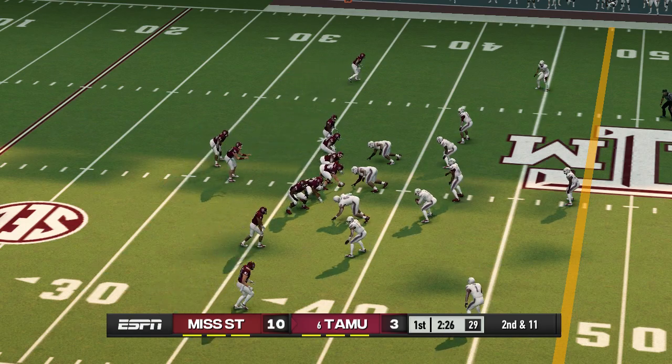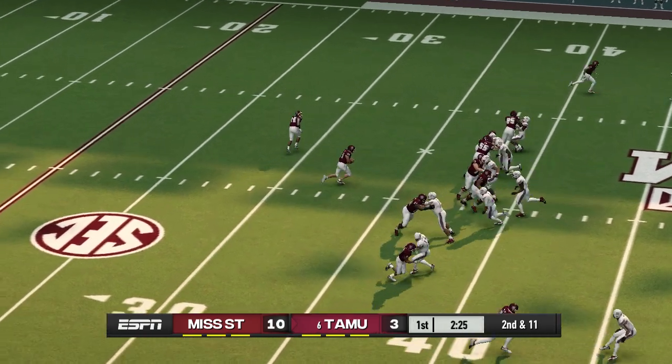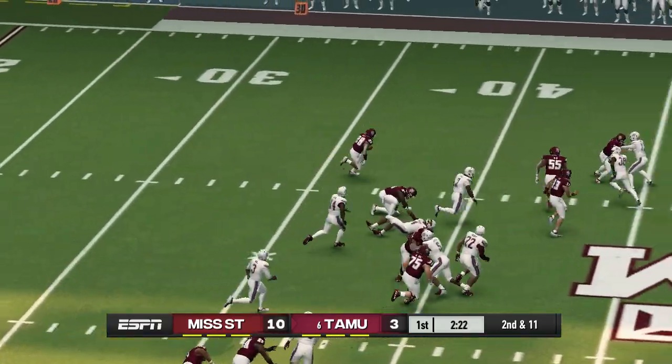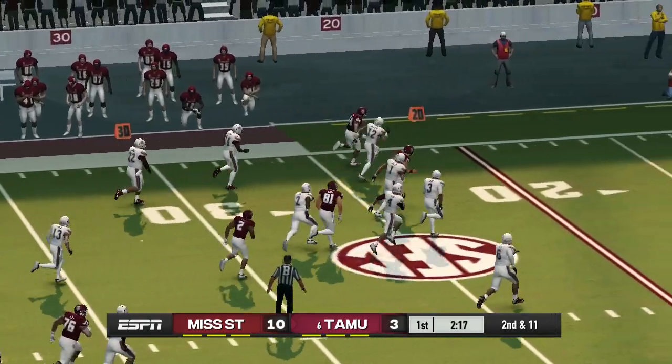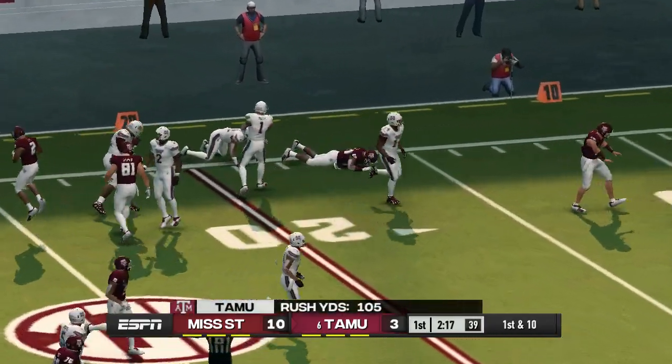The pitch is back — he's at midfield, he's at the 40, at the 30, and he's tackled at the 19.